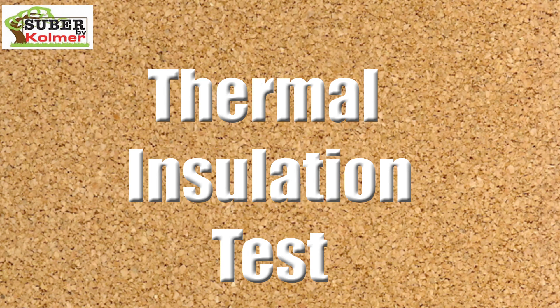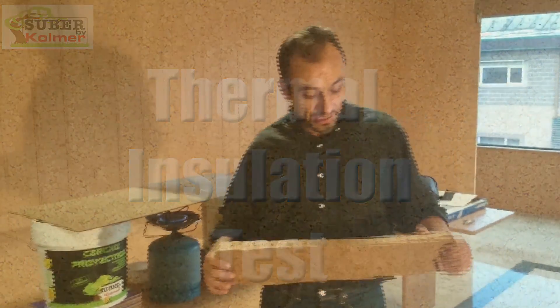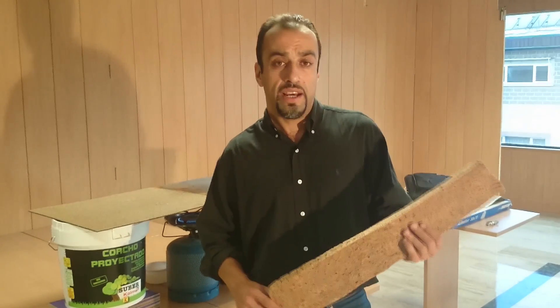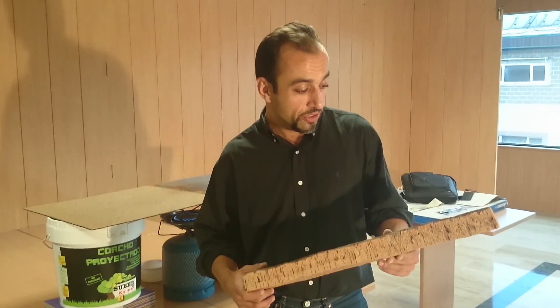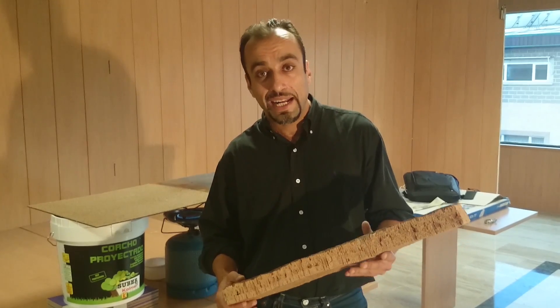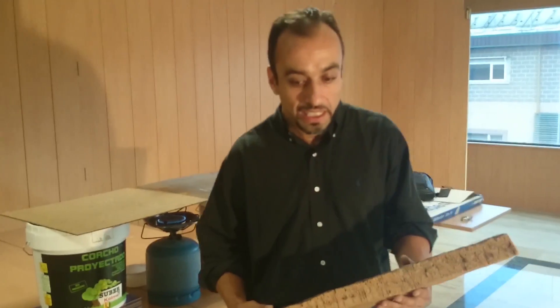Okay, so this is the kind of bonus test that we wanted to do for you. It's my favorite. The first time I came to the company and Angel showed me this test, I was really impressed. And to be honest with you, the reason why I'm here with you today in Granada, at Comer, with my good friend Angel, is because of the test that you're about to see.